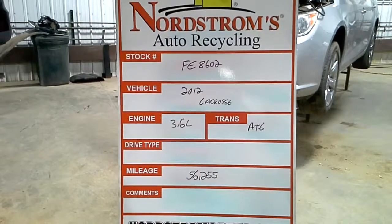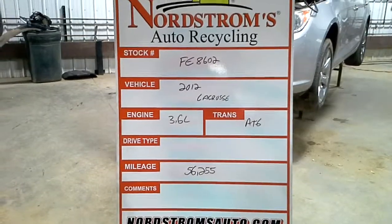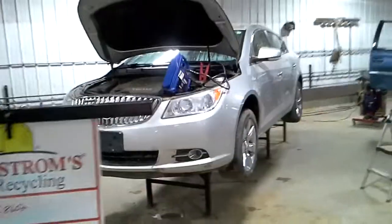Stock number FE8602, 2012 Veracruz Cross, 3.6 liter, Automax 6-speed, 56,255 miles. It's a premium edition.